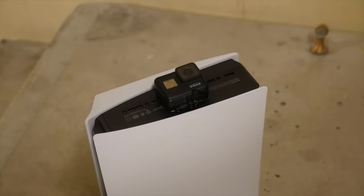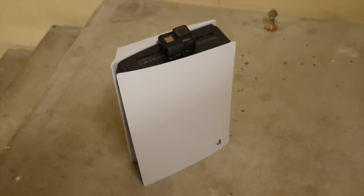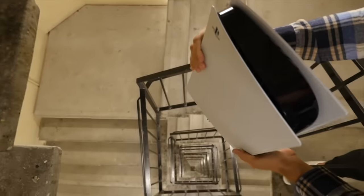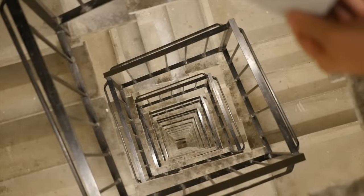Check out this rig, guys — we got the GoPro glued to the console. This is going to be the heaviest thing I've ever dropped down the spiral staircase. The PlayStation 5 is looking clean, it's ready to go. We're going to get it all situated. Let's go ahead and do it — in three, two, one.